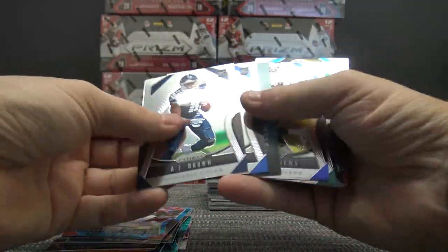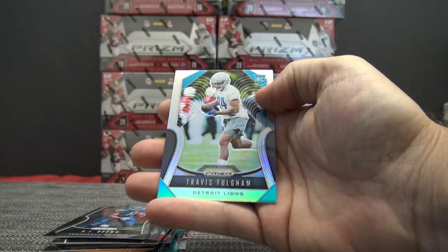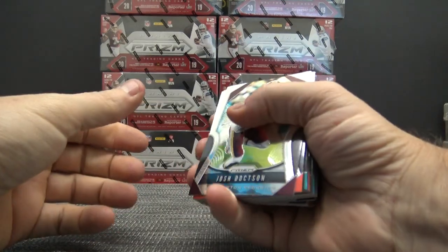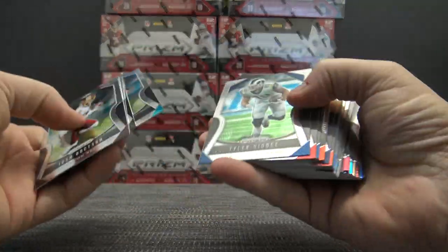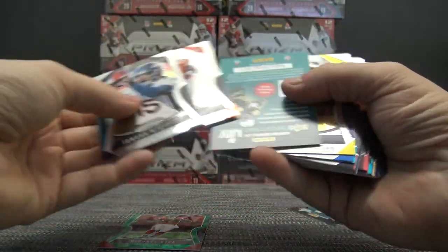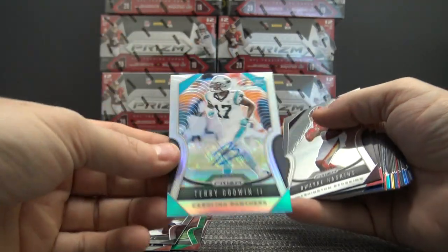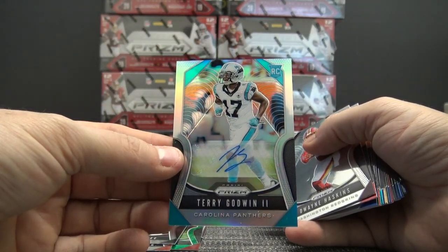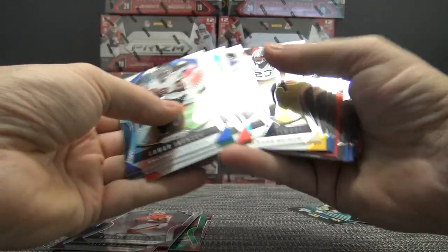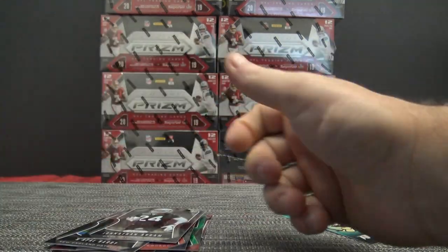Sony Michel, Trae McKinley, there's a Daniel Jones standard rookie for the G-Men. Silver is Travis Fulgham. Patrick Mahomes, Michael Vick green scope, Terry Godwin — might be on-card ugly, I don't know. There's Dwayne Haskins regular, East and Stick red, and base.